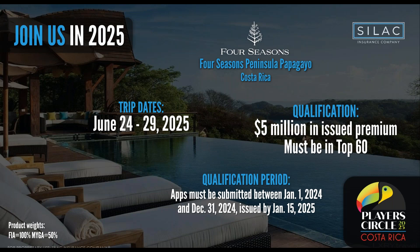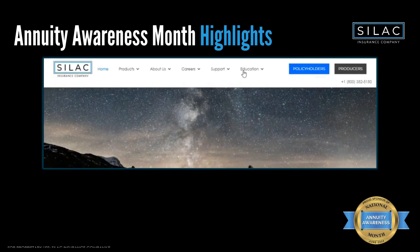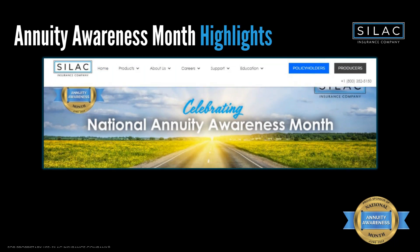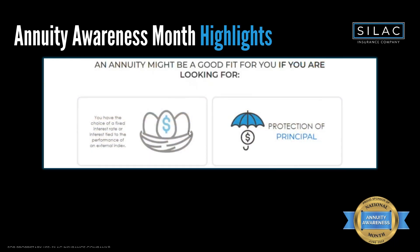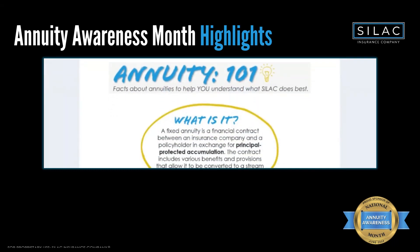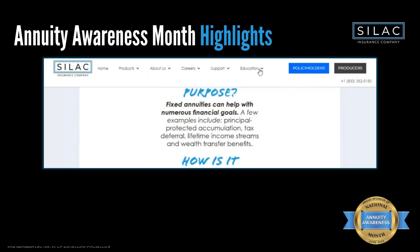SILAC also has their annuity awareness month education site where they release new content every single week — great educational resources for yourself and for your clients. That wraps up Alex's portion of the presentation. Thank you again to Bill and his team for having SILAC today.